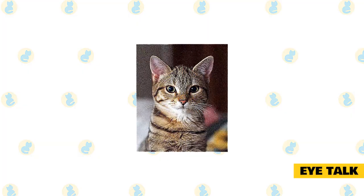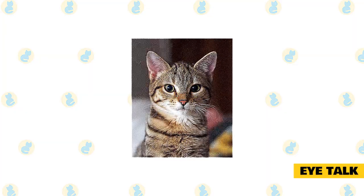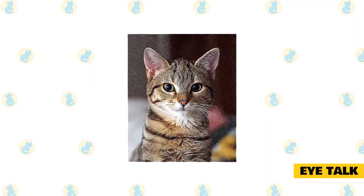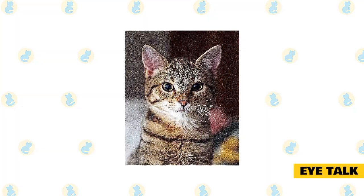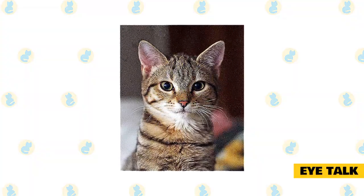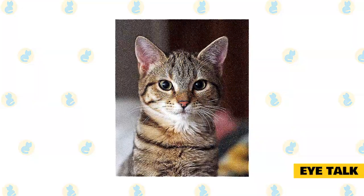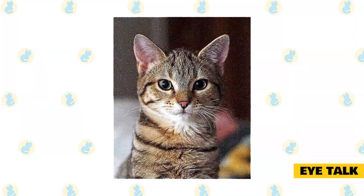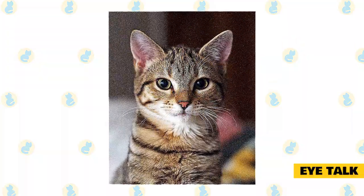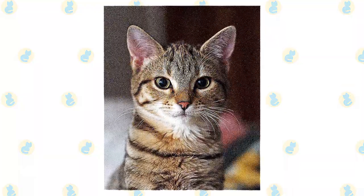Eye talk: cats communicate with their eyelids — how open or closed they are — as well as with the dilation of the pupil. A sudden dilation of the pupil results from sudden arousal, which could be due to fear, interest, or any other strong emotion. Wide-open eyes show trust, while narrowing the eyes to a slit can signal fear or aggression. If your cat shows droopy, sleepy-looking eyelids, this is a sign that your cat is relaxed and trusting. Try a slow blink and see if your cat blinks back, showing a kitty kiss of affection. But if your cat is staring at another cat without blinking, that is a sign of dominance or aggression.